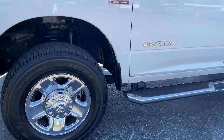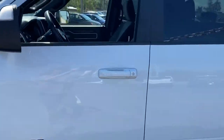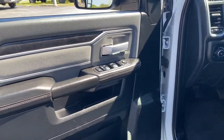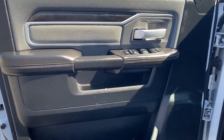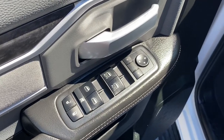The following are some of this vehicle's highlighted options: keyless entry, backup camera, chrome wheels, keyless start, four-wheel drive, heated mirrors, Bluetooth connection, running boards, sidesteps, stability control, tow hitch.